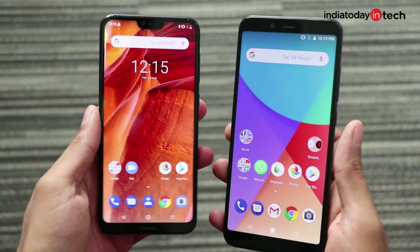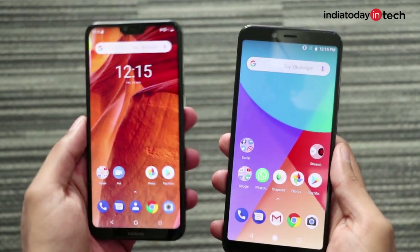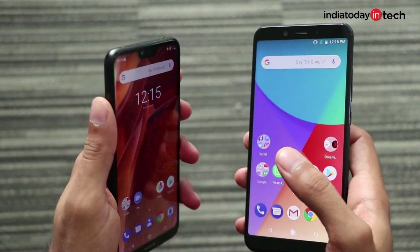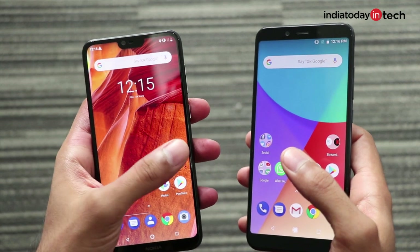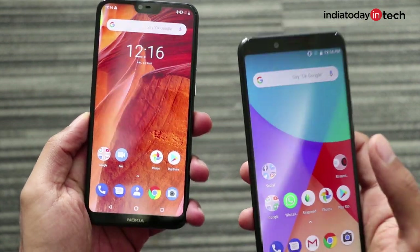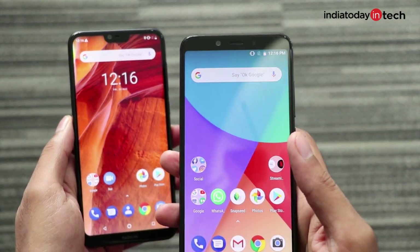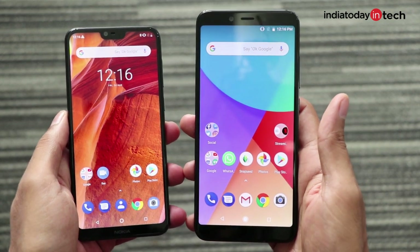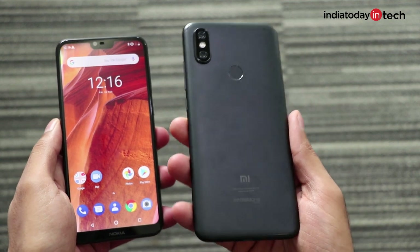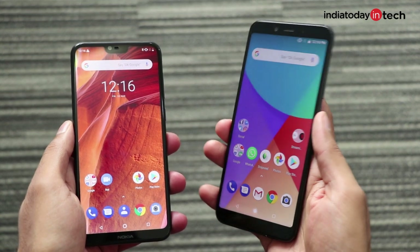Let's begin with the design. The two differences you would notice straight away are that the Nokia 6.1 Plus is a much smaller phone — it has a notch display which makes it handy and easy to use with one hand, and secondly it has a glass back with a metal frame. On the Mi A2 there is no notch; it's a usual thin bezel design and it is fully made out of metal — a full metal unibody design — which gives it a very solid and reassuring feel in the hands.